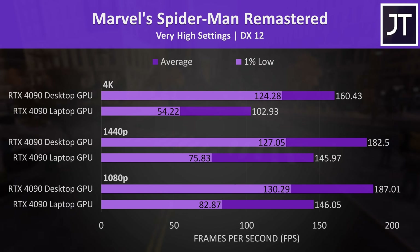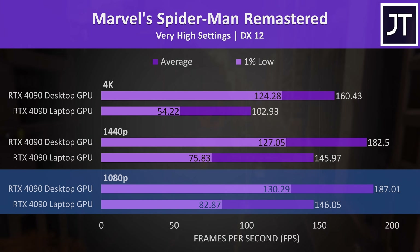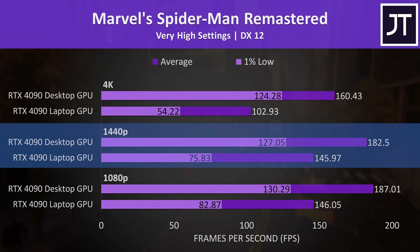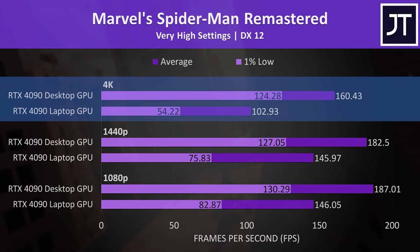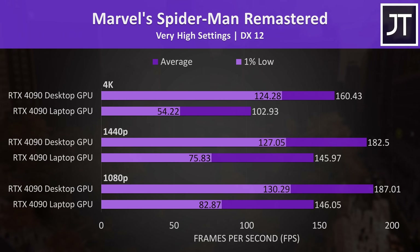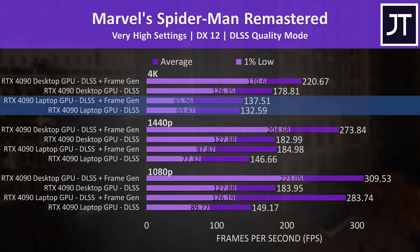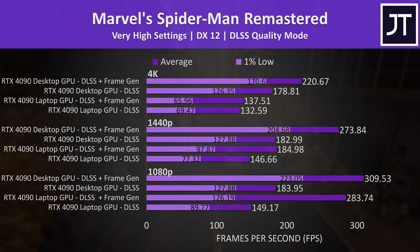Marvel's Spider-Man Remastered is a CPU heavy game, which is why both systems weren't seeing much difference between 1080p and 1440p. At 1440p the desktop was 25% faster, the second smallest gap out of all 25 games. The GPU matters more at 4K, where the desktop has a 56% higher average FPS and a much larger 129% boost to the 1% lows. The laptop kept having noticeable stuttering in this game that wasn't happening on the desktop, and even with DLSS and frame generation, there was still occasional stuttering compared to the much smoother desktop.